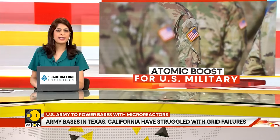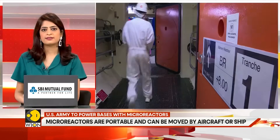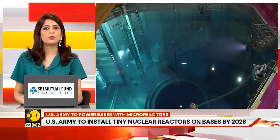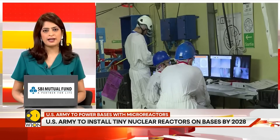The Air Force is also exploring micro-reactor technology, with eight nuclear power companies reportedly competing to supply bases. The program represents a big step in modernizing the American Army's energy infrastructure, to provide more resilient and mobile power to critical military operations in the U.S. and abroad.